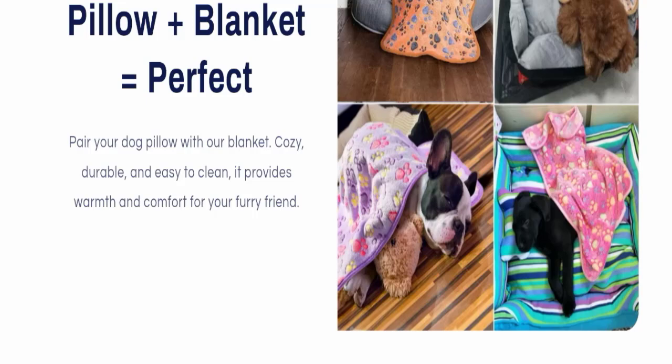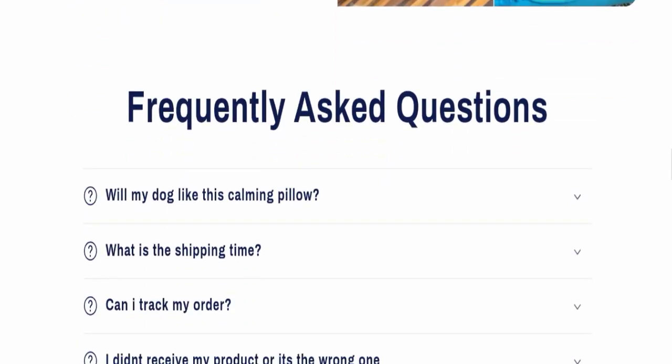If you buy the blanket with the pillow, it will be a perfect pair for your dog. The pillow with the blanket is cozy, durable, and easy to clean, providing warmth and comfort for your furry friend.